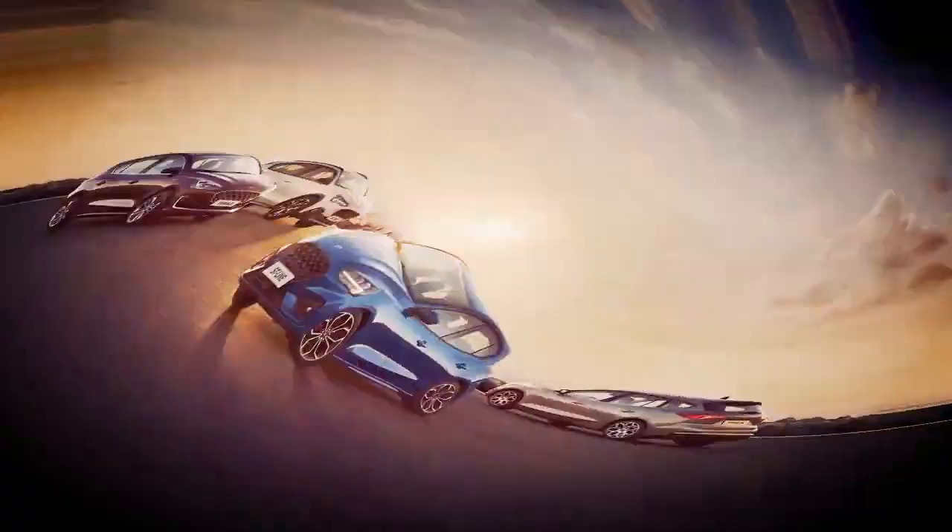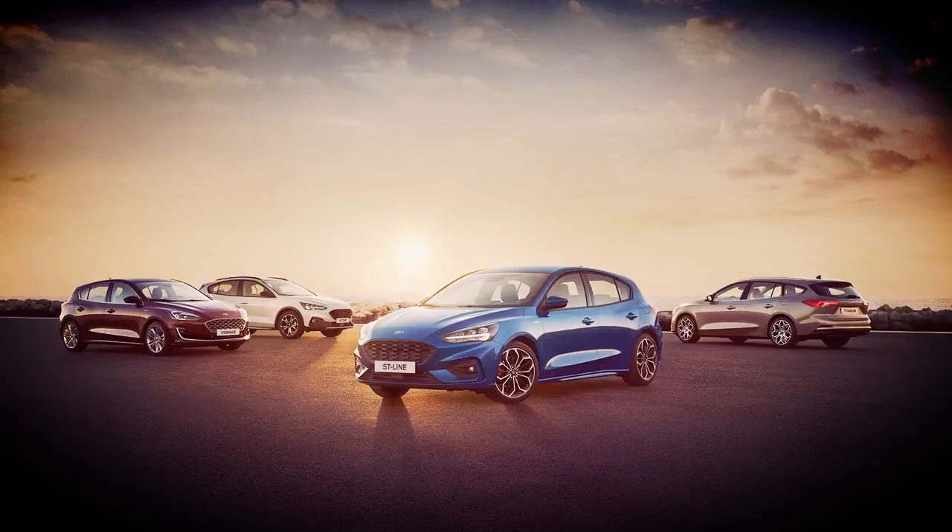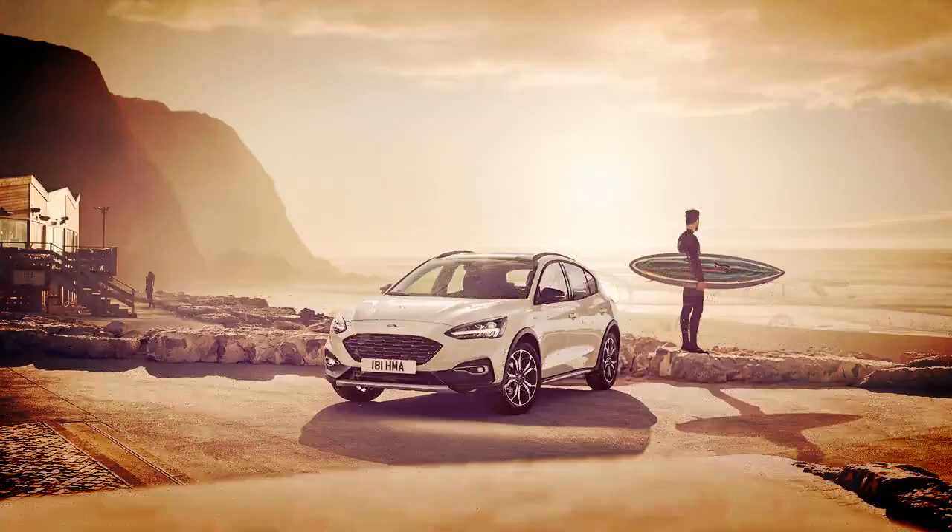The new Focus will head to Europe and China this year, before going on sale in North America in the second half of 2019.